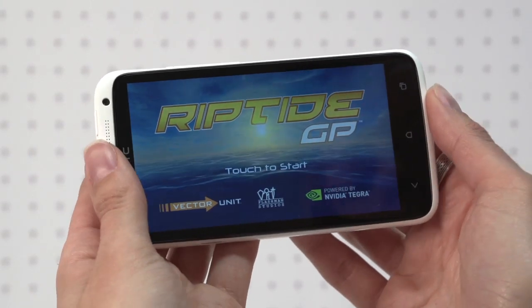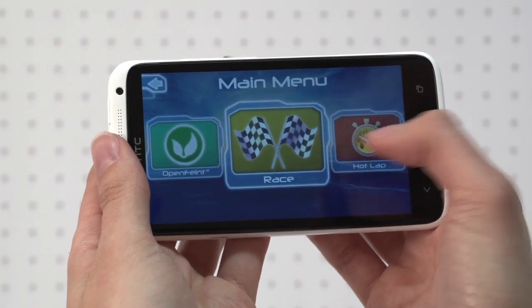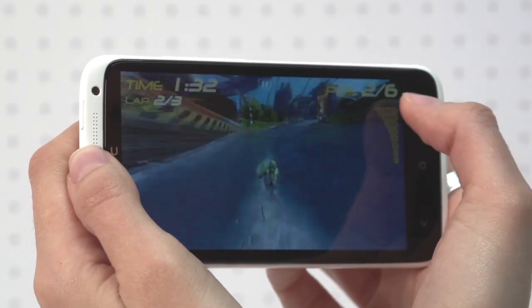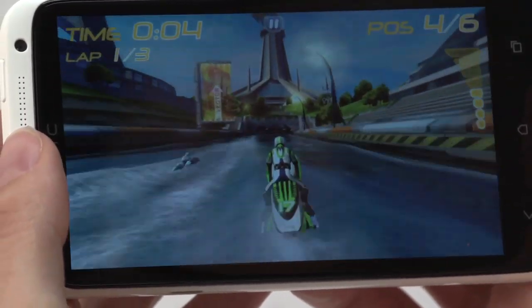HTC's new flagship handset boasts a quad-core Nvidia Tegra 3 chip, ably handling powerful 3D graphics and fast-moving motion. Just check out how realistic Riptide GT looks as the splashes hit the screen, which is sharp and colourful. At 4.7 inches, there's plenty of space for controls too.